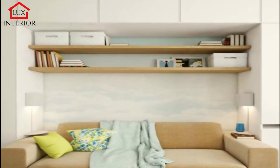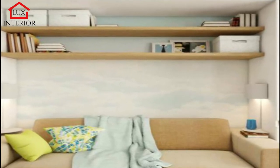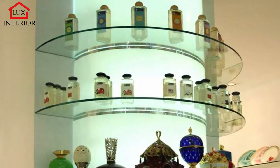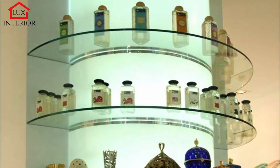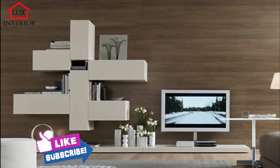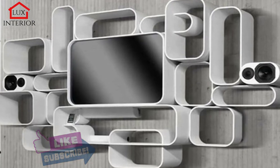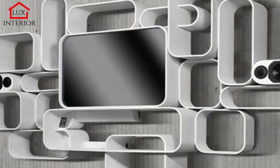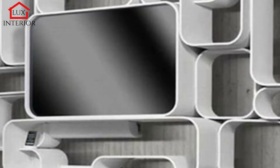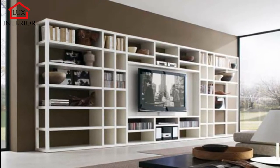Wall shelves in the interior of the living room: the living room can be called the face of the apartment — guests come here, the whole family gathers here, and this room can tell about the tastes, interests, and preferences of the owners, so its design must be approached with all responsibility. The interior should be both beautiful and functional. Most often, shelves are located above the sofa, in niches, or near the TV.